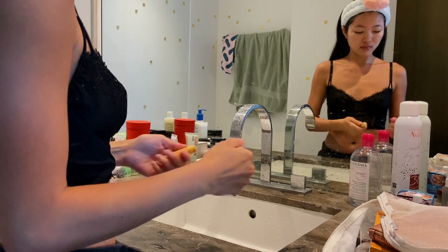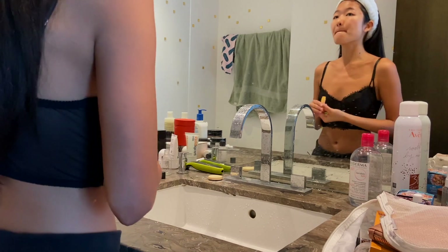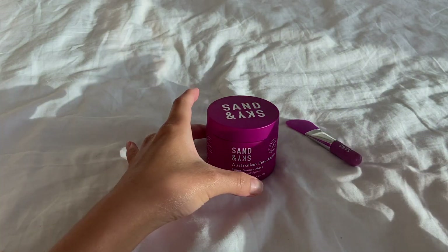I pat my face dry with my towel and apply my holy grail lip balm from BubID. If you've read my interview with BubID, you know how much I love this lip balm — it literally saves my life. If you haven't, I'll link my interview article with BubID in the description below.